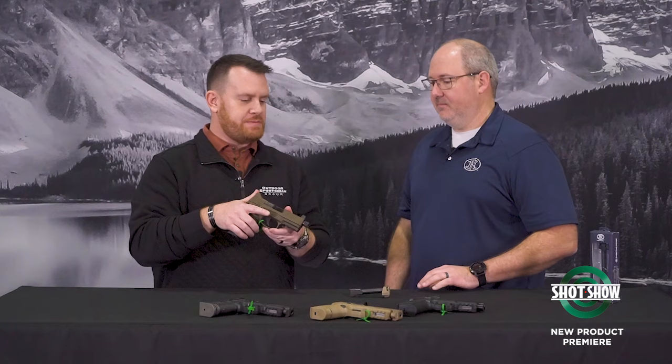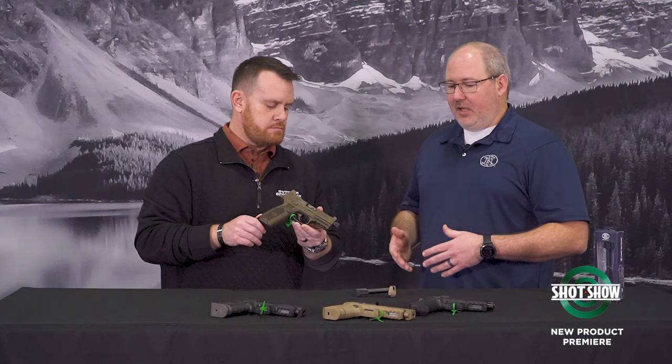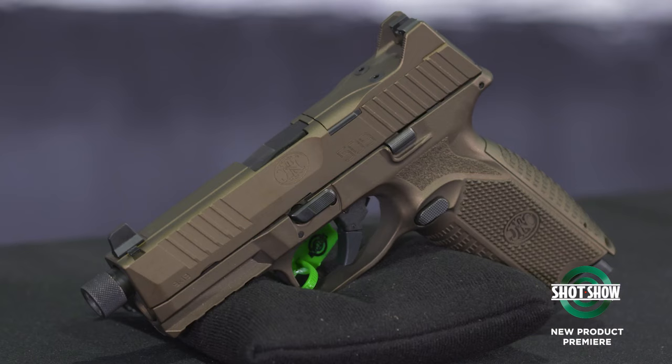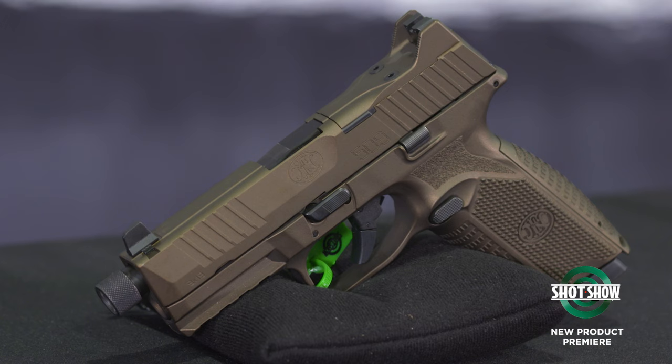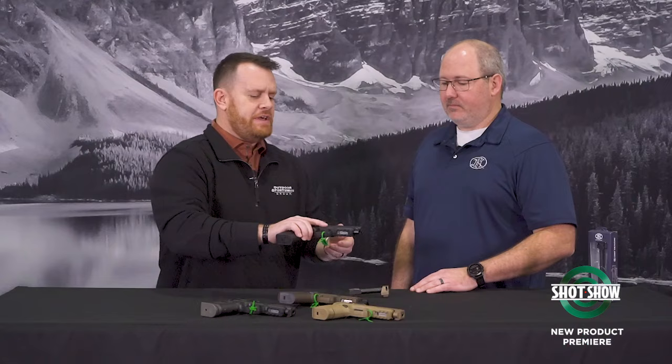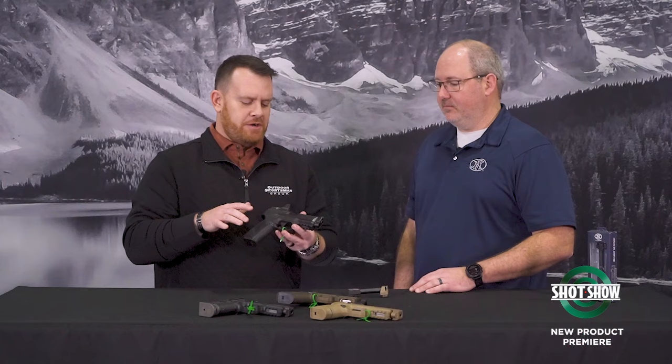Moving on from compensators, there are some new colors this year. Customers have been asking for more variety beyond the standard black and FDE. FN is introducing Cerakote in two colors: burnt bronze and tungsten gray, available on 509 Tactical models.